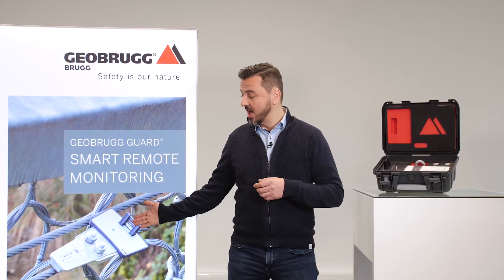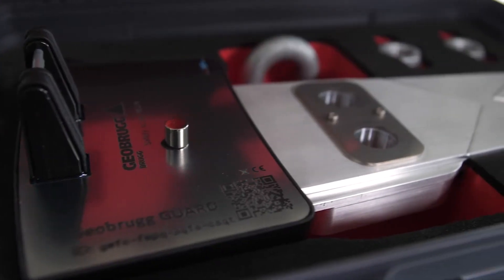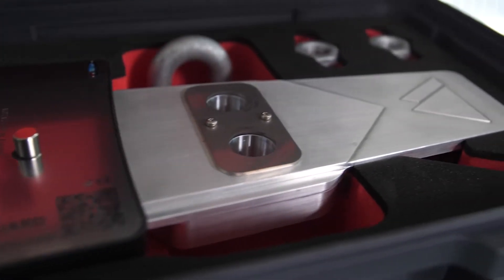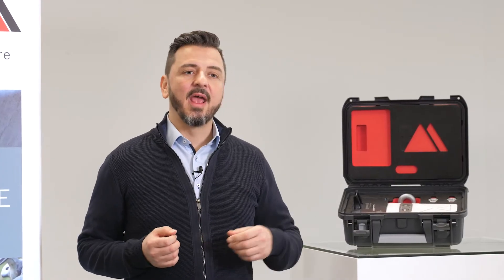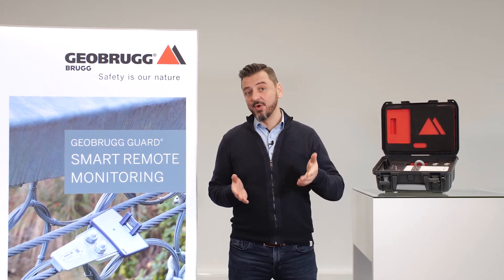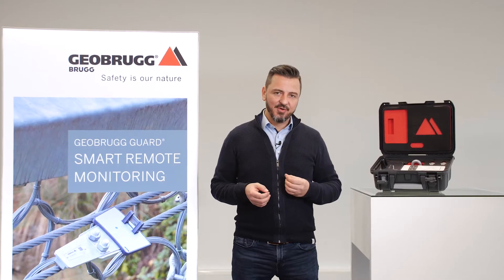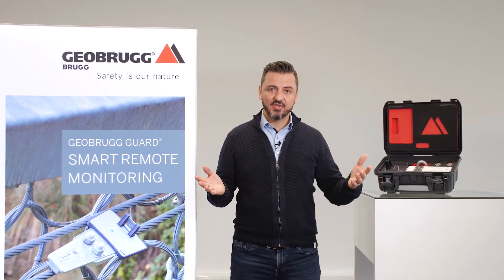For exactly this matter, we have developed the Geobrook Guard. Geobrook Guard enables 24/7 monitoring. Your assets can be monitored remotely, which means you don't have to be on site. This increases safety and reduces your costs.